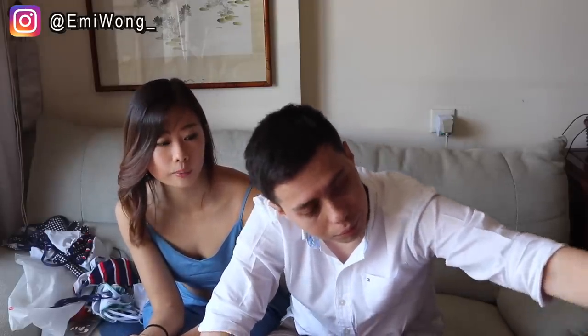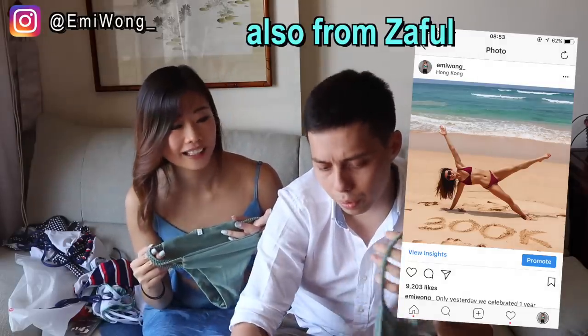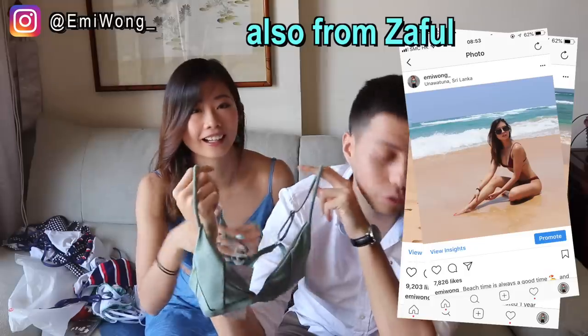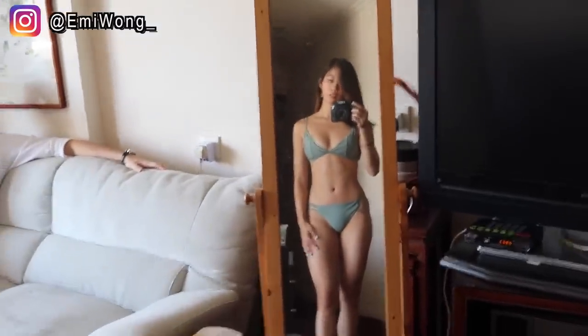Now I'm going to show you guys some of the ones I didn't wear on the trip. I love this one so much but I didn't wear it because it looks exactly the same as one I've had for a long time. It's the same bikini but I liked it so much I got it in another color — green. I really like it, I like it even more than the red one because the color is so pretty.